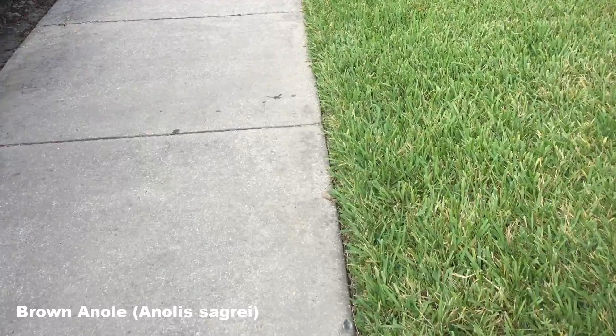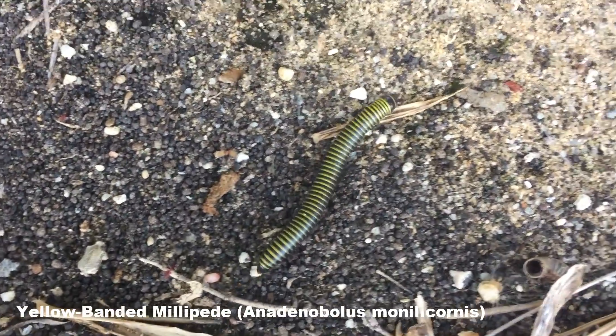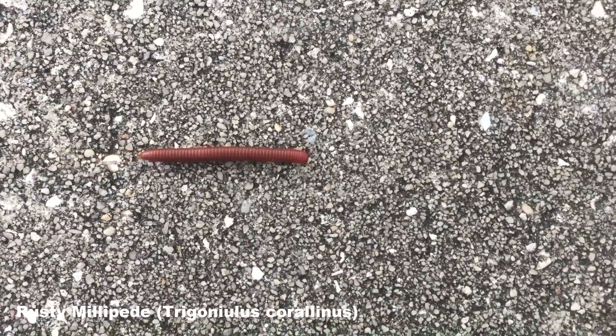They're capable of flashing a coloured dewlap, but I didn't see any doing that. Another invasive species are these yellow-banded millipedes. These were pretty common crawling along the pavement, along with the rust-coloured ones.